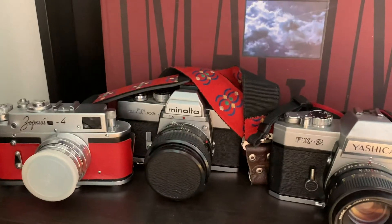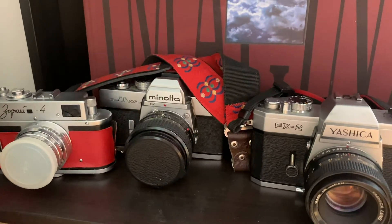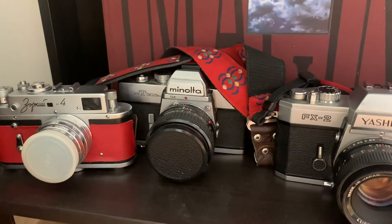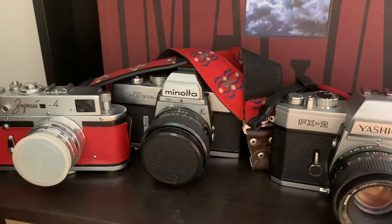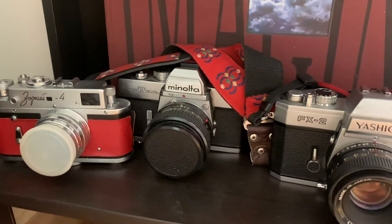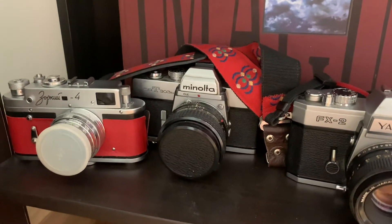Here we have the Minolta SRT-303B, which is also a camera of my childhood. This was the SLR that my father owned when I was growing up, and tons of family photos were taken with it. When I got into photography — especially analog — my father wasn't really using it anymore, so he gave me the camera with all the lenses, and I'm very grateful to have it in this collection.